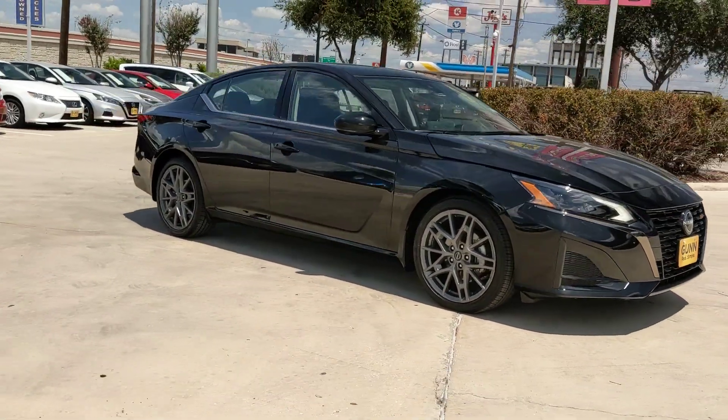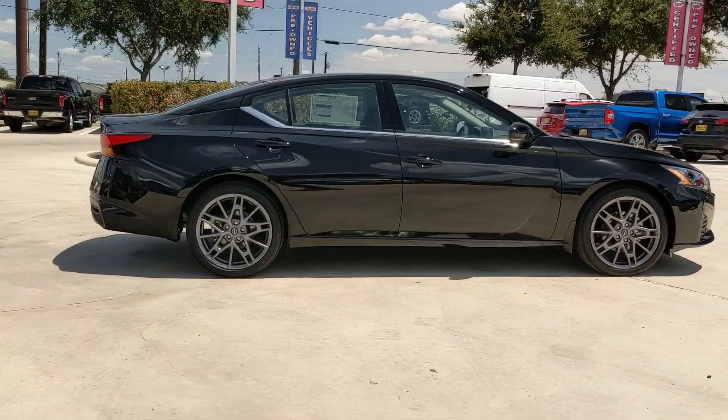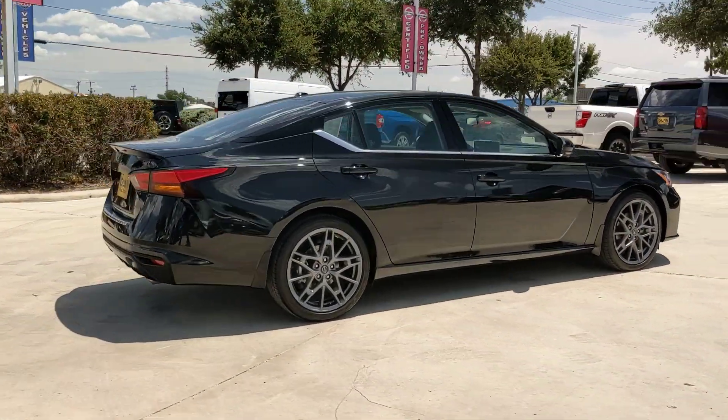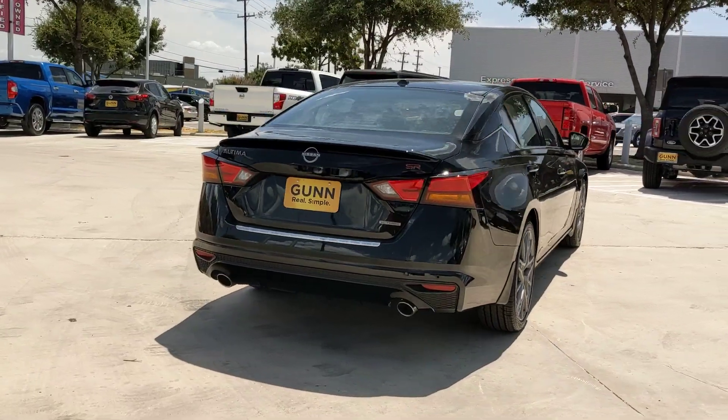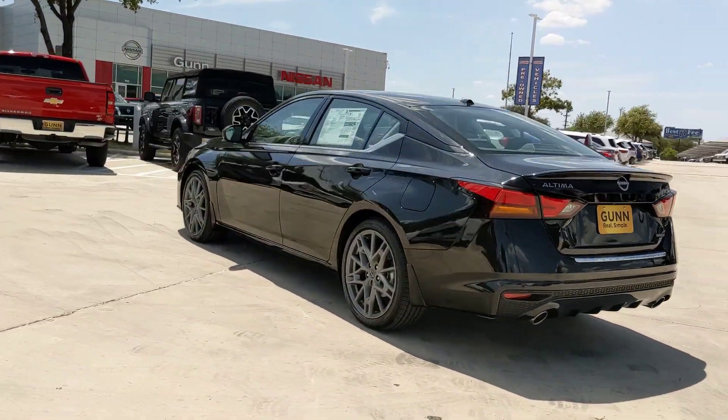Take a moment to check out the 2023 Nissan Altima. Get all the features you want and need in this multi-talented Altima: spacious comfort, active safety tech and connectivity, flexible layout, athletic performance, and available all-wheel drive.